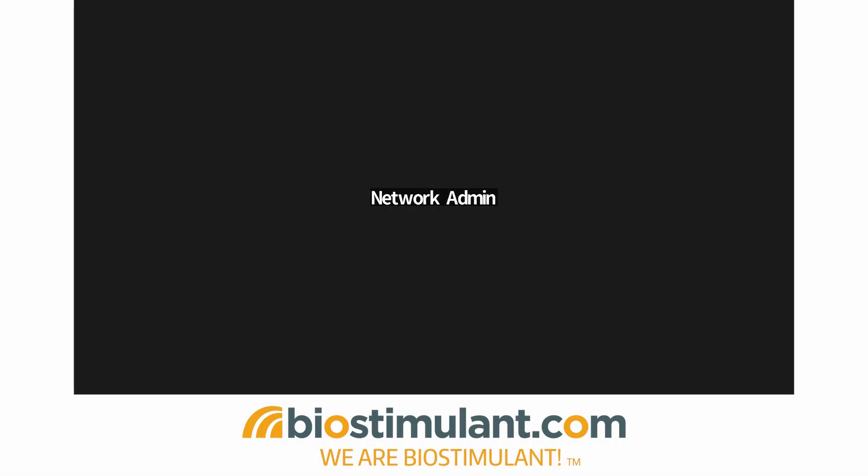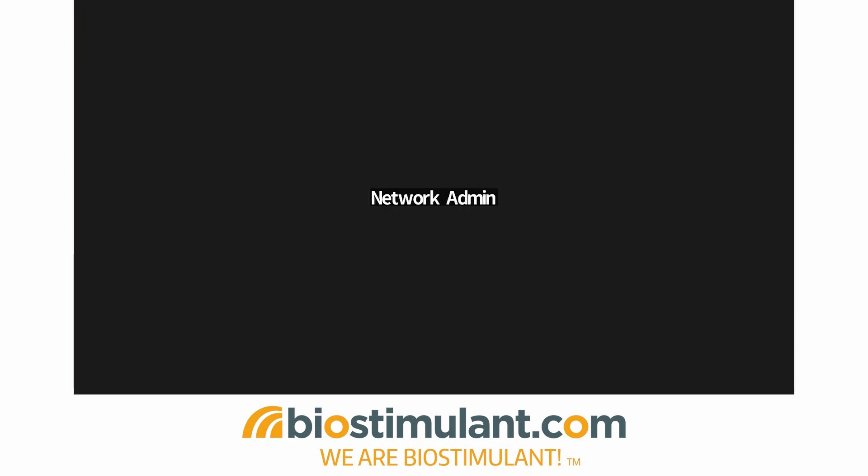Hello everyone, thank you for coming today. My name is Erika De Benedetti and I will manage this webinar. Before we get started, I would like to give you a couple of pieces of information. Firstly, this webinar is recorded and the recording will be available on biostimulant.com website and on our social media in the next days. Secondly, I invite you to use the Q&A box at the bottom of your screen to submit questions. We will collect your questions and answer at least some of them at the end of the presentation.